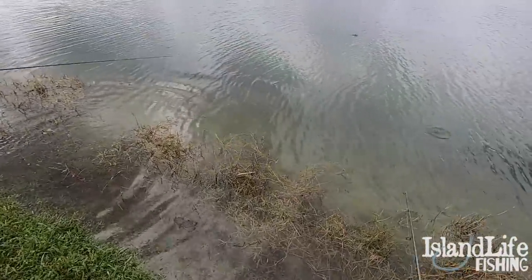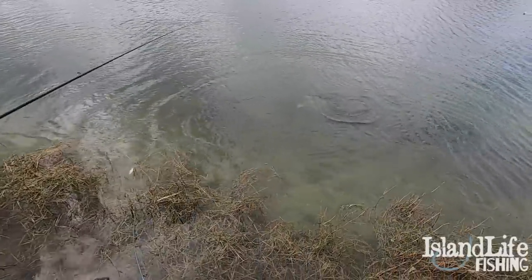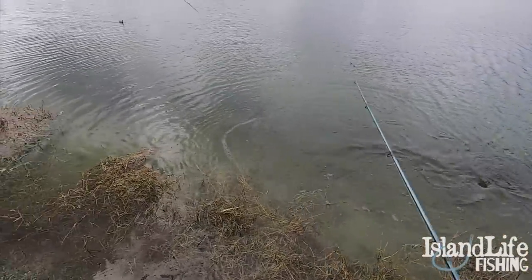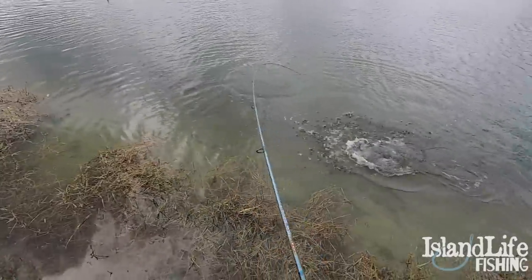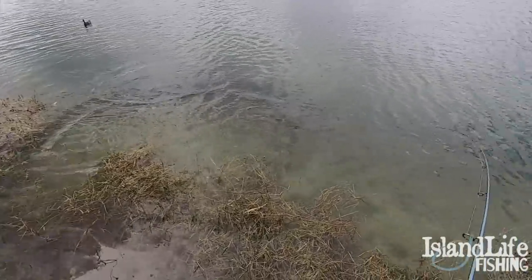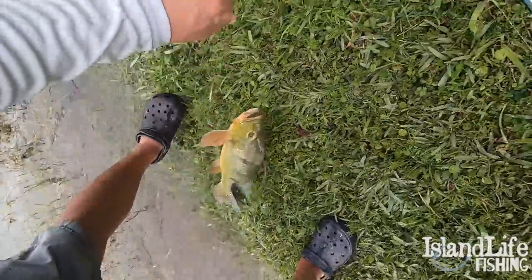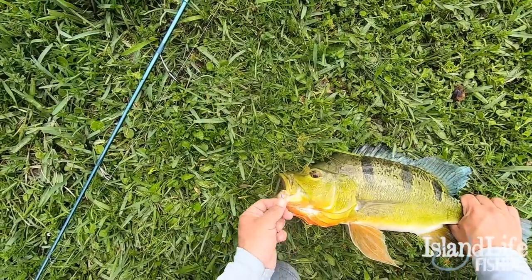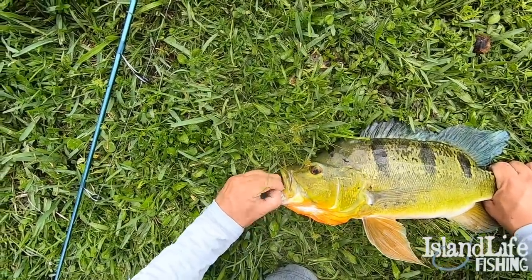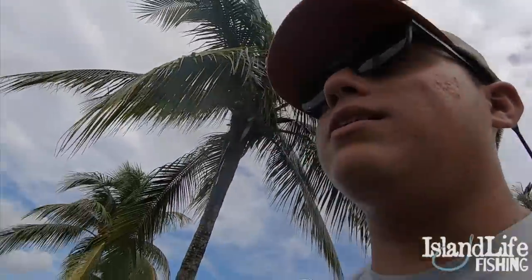All right you guys, there goes that big one — just released him. There's another big one right here. Look at the one right behind my fish — bam, you got him! There's another one, we're doubled up again — second double-up of the day on giant peacocks! Insane jump — that's a nice one! Probably a three, three and a half pounder right here. These fish never get old, one of my favorite game fish to catch. The bite is just absolutely insane right now.